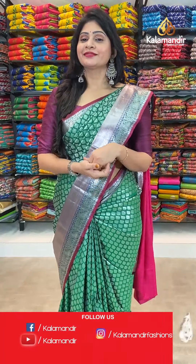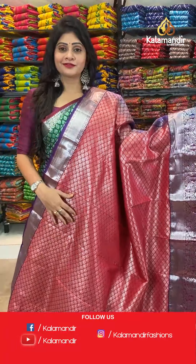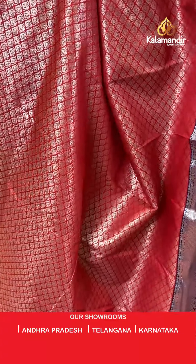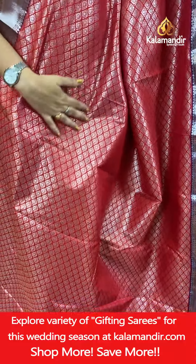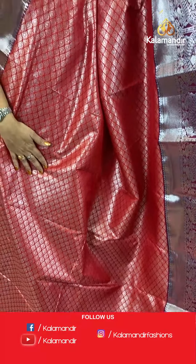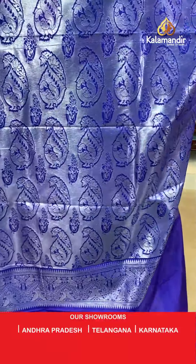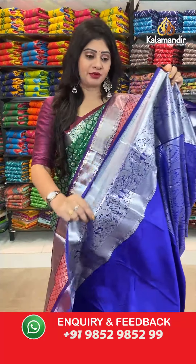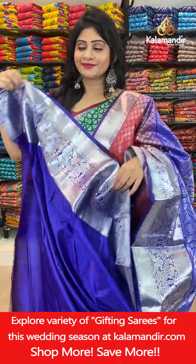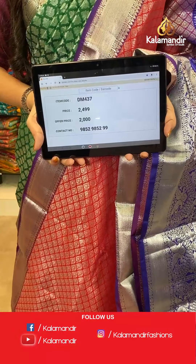The next saree — red color Silver Zari Brocade saree, all over the body with florals and silver zari, and one side broad border with small diamonds, birds, peacocks and dollar butties. Contrast zari woven pallu. In blouse, contrast plain blouse along with border. Item code DM437, actual price 2499 rupees, offer price 2000 rupees.